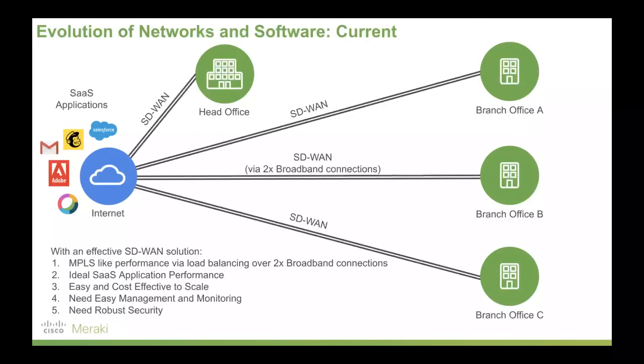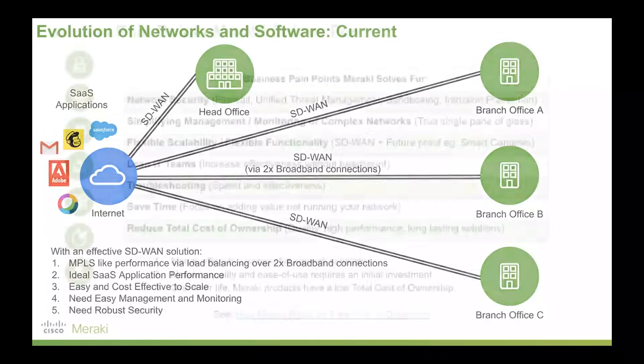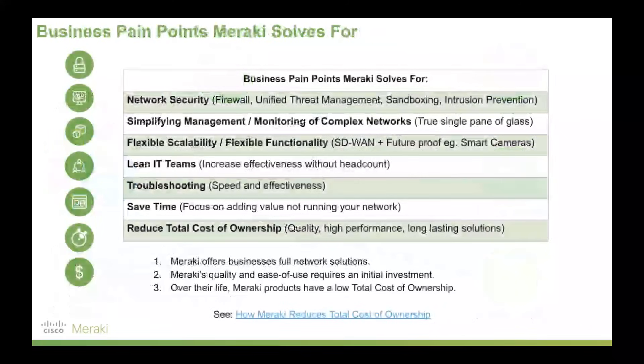The flip side is that with all this flexibility, you need an easy way to manage and monitor these SD-WAN networks. You also need robust security because everything is being routed via the internet, which is inherently insecure. You need a way to encrypt things, monitor what's going on on the network, and control it to make sure you aren't being compromised. And that's where Meraki comes in.